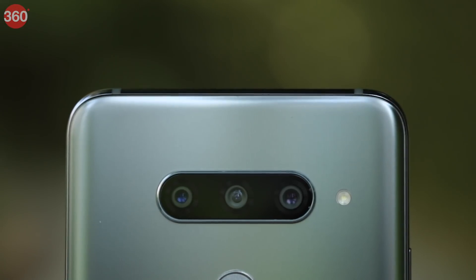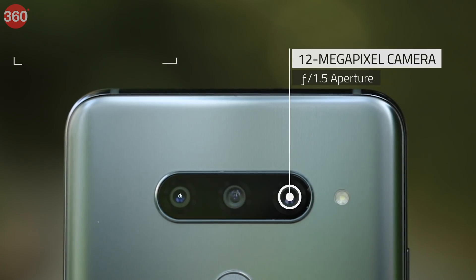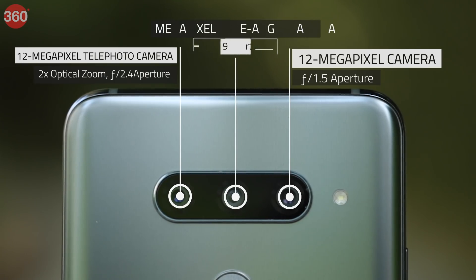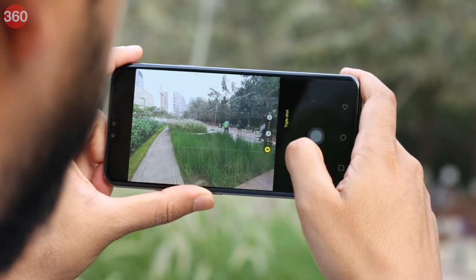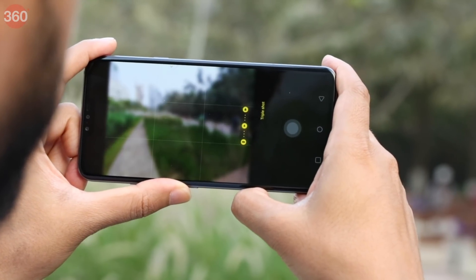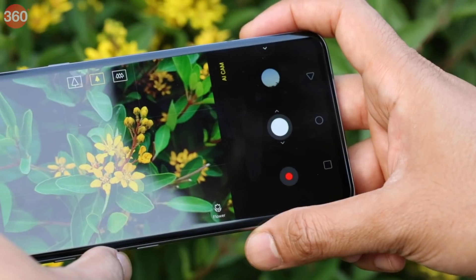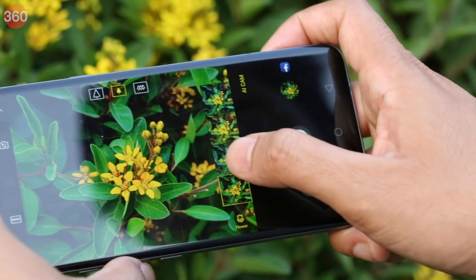The V40 ThinQ has a triple camera setup at the back, with a 12MP standard shooter. Next is a 12MP telephoto camera which offers 2x optical zoom. Finally, you also get a 16MP wide-angle camera with an aperture of f/1.9. There's a triple shot feature in the viewfinder which shoots an image from all three sensors at once, giving you three different perspectives. You can also enable AI Cam, which will detect what's in the scene and suggest effects and filters.